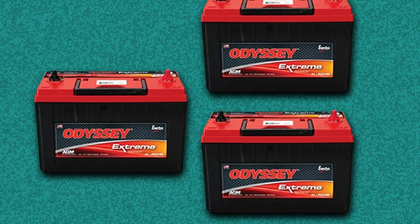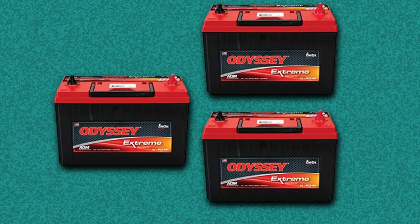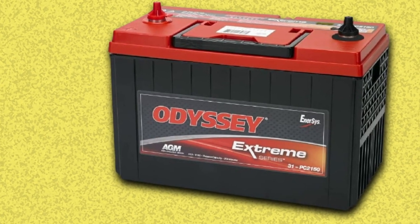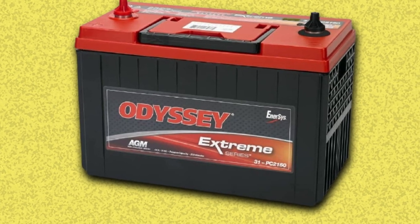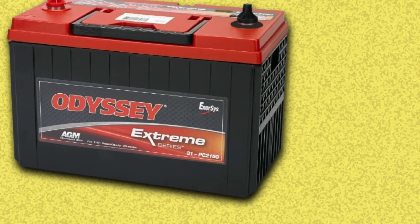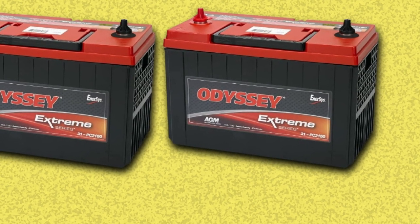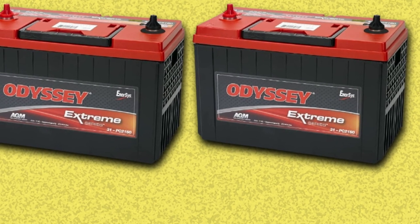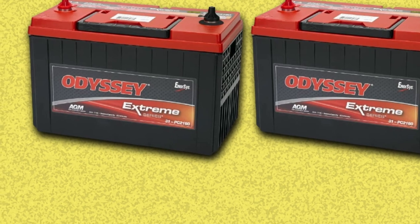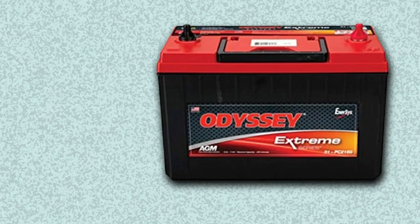It has a solid alloy construction that makes your vehicle shock and vibration resistant. Manufacturers offer a one-year warranty, which is considered a slight negative point. Key highlights: 1,150 CCA and 205-minute RC, up to 400 cycles at 80% depth of discharge, and it can be recharged from 0% in 4 to 6 hours. These features make it our top pick based on customer ratings.